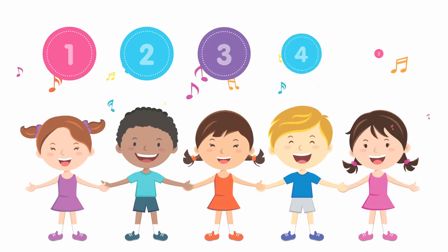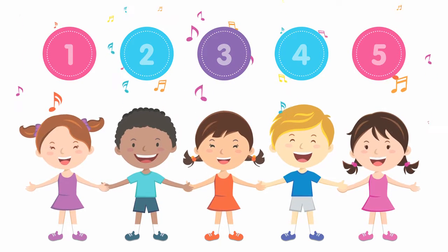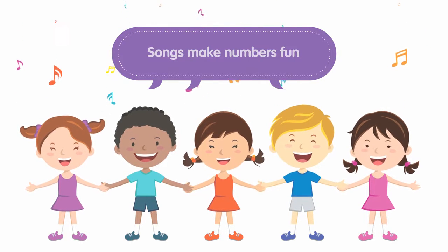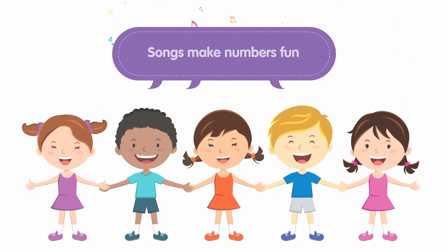You can make numbers fun by singing songs, like "One, two, three, four, five, once I caught a fish alive." You can even get your child to count the steps as you walk up the stairs.